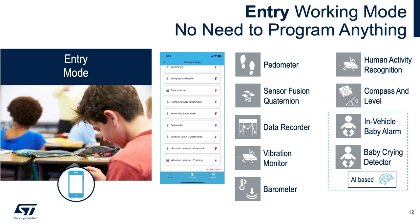The SensorTile.box supports three operational modes. The entry mode is the out-of-the-box experience — no programming required. Simply connect the board to the smartphone mobile app and evaluate available functions such as speedometer, human activity recognition, sensor fusion, compass and level, data recorder, vibration monitor, barometer, and two AI-based implementations: in-vehicle baby alarm and baby crying detector.